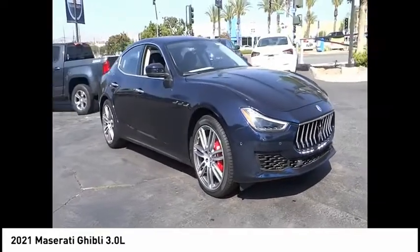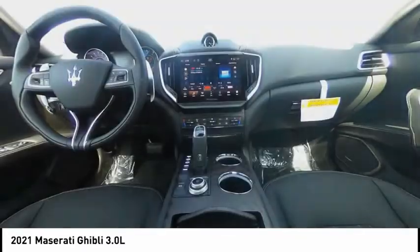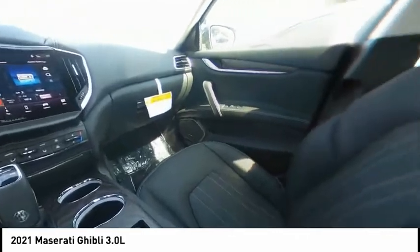Electronic stability control, alloy wheels, brake assist, traction control, remote keyless entry, speed control, four-wheel disc brakes, power moonroof, rain-sensing wipers, rear fog light.